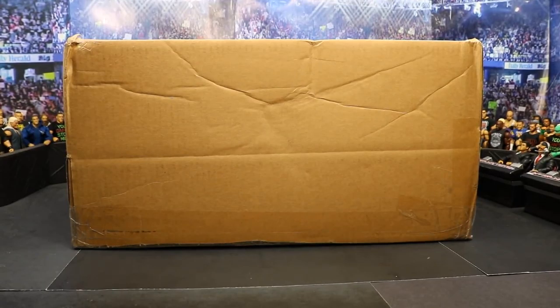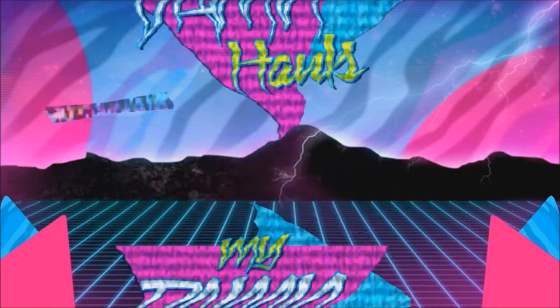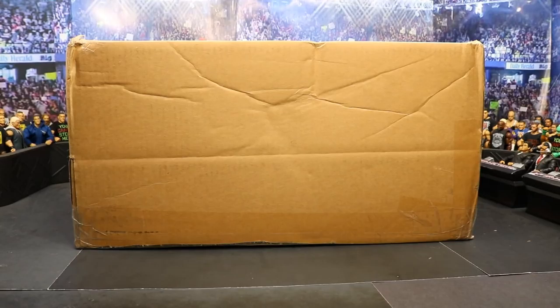What is good everybody? Welcome back to another My Name Toys video. Today we have a massive box from Extreme Sets and we're going to be doing a giveaway. On this episode of My Name Hauls, we have this massive box from Extreme Sets and in there we have the new arena pop-up set, and we are doing a giveaway for the new arena pop-up. Very simple rules — go over to my Instagram at My Name Toys and enter it. It's an awesome giveaway partnering with Extreme Sets.